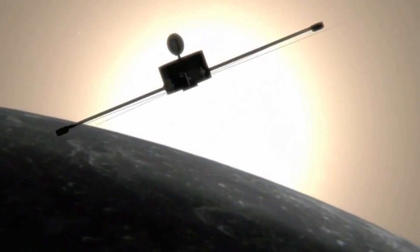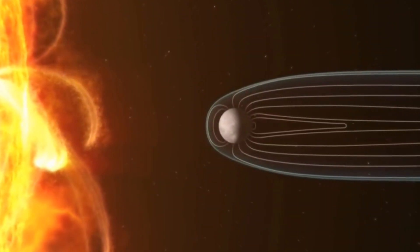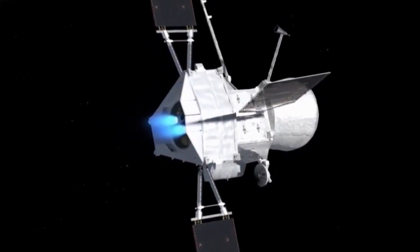It's more difficult to get to Mercury than it is to Pluto. The reason is because Mercury is so close to the Sun, any spacecraft is pulled in by the gravitational pull of the Sun. So we have to put in an enormous amount of effort to decelerate the spacecraft to allow it to go into orbit around Mercury.